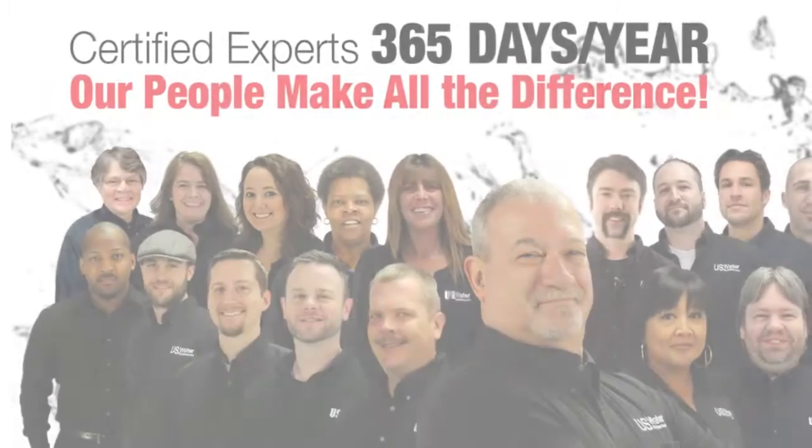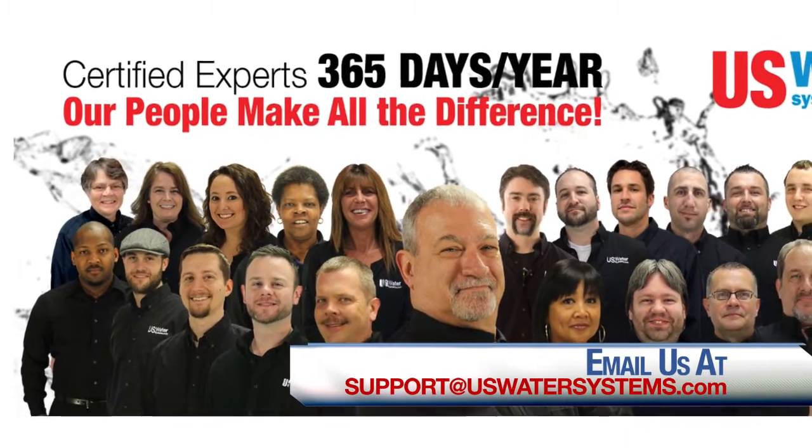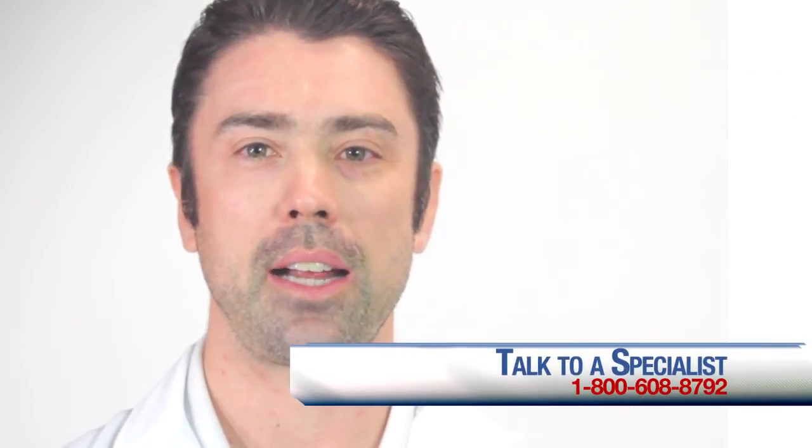Not sure what you need? US Water has a dozen certified water specialists — we call them water geeks — on staff to help you decide what is best for you and your family. Call us today for the Straight Talk at 800-608-8792.